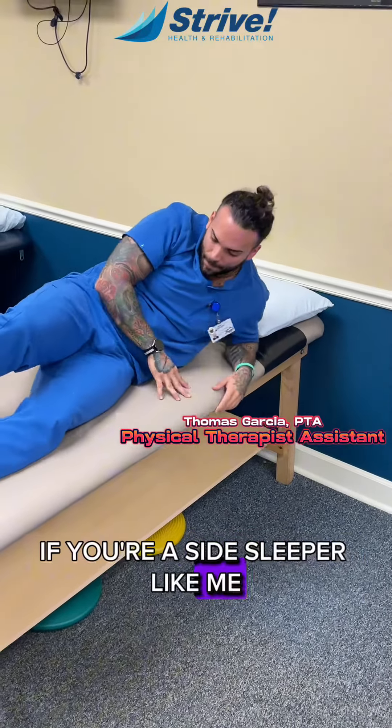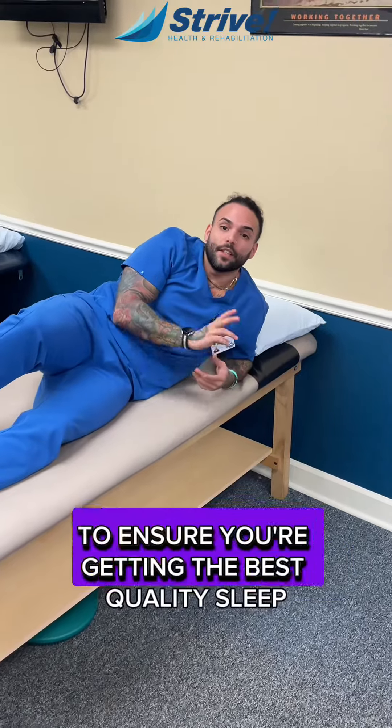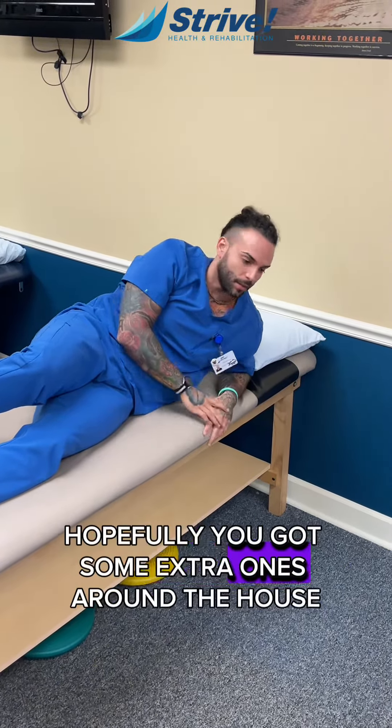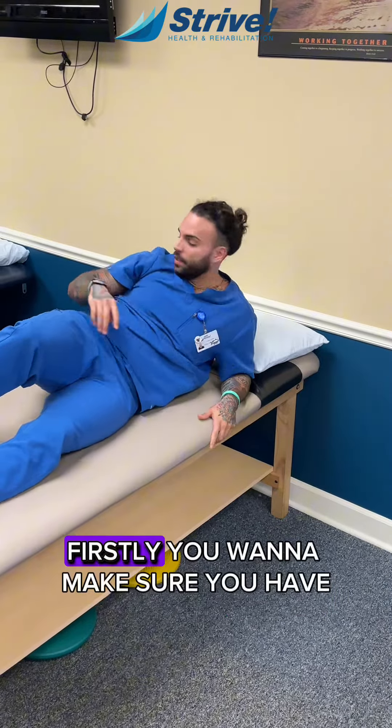If you're a side sleeper like me, here are some quick tips to ensure you're getting the best quality sleep. You're gonna need some pillows though, so hopefully you got some extra ones around the house.